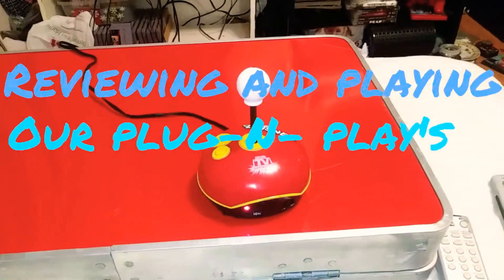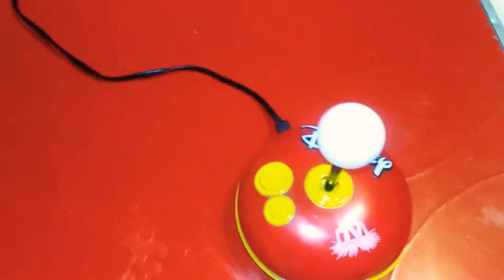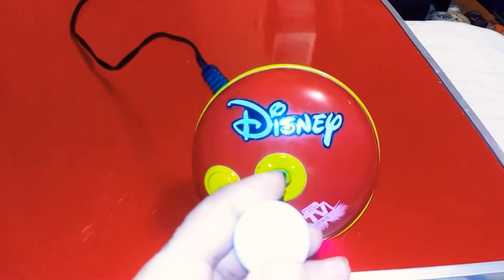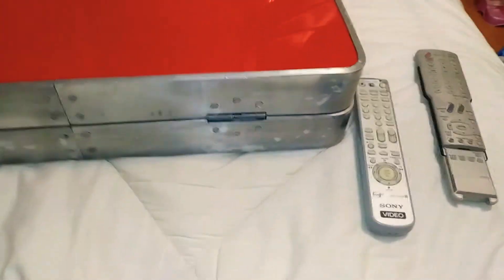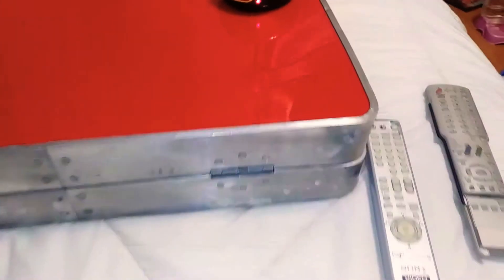Hey, how's it going everybody, Retro Dealer here. Check this little thing out - you guys ever heard of plug-n-plays? That's what this is. I believe there's about six games on there give or take. I found these of course in the thrift store, those of you who've been following me forever, and I found this one there. All of these were going for like about a dollar, two dollars.